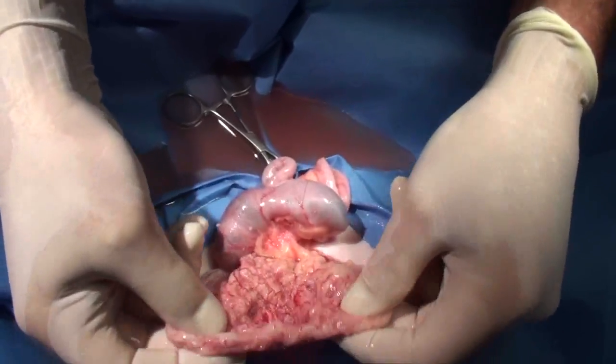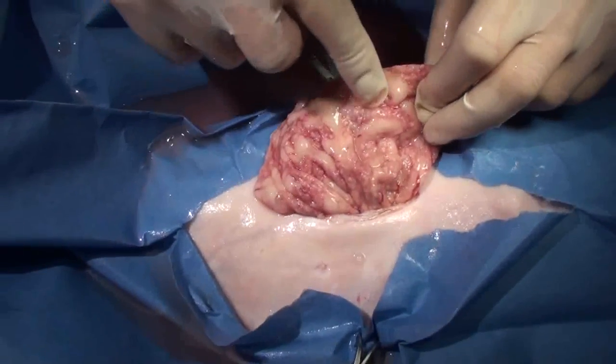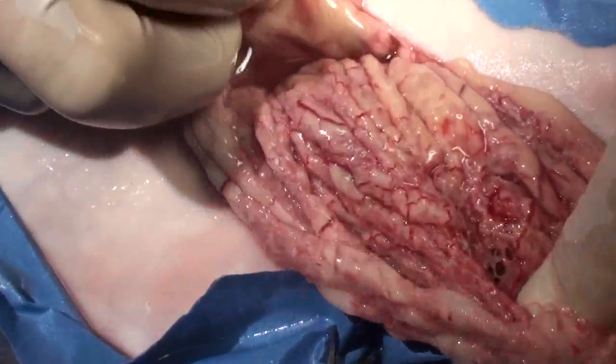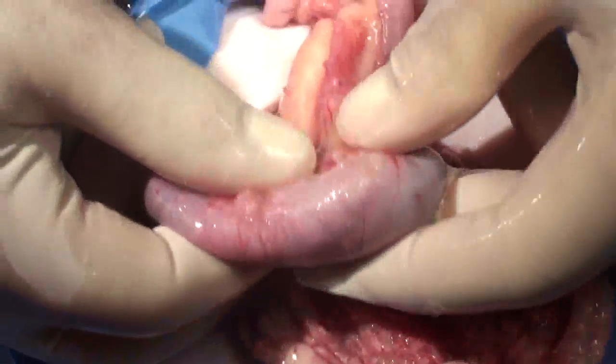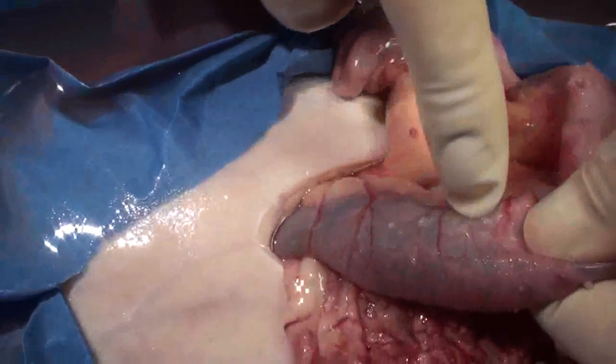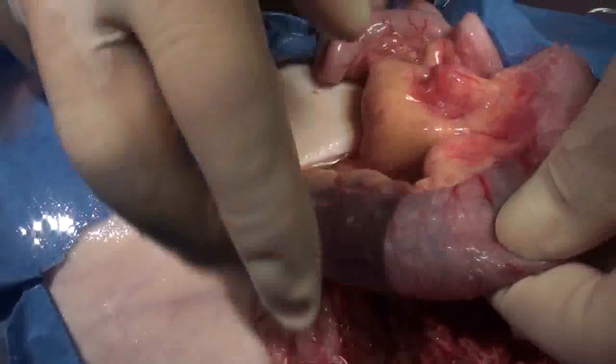This is a bit gross, but I thought you might find it interesting. You'll see fluid and the reason why the fluid is being produced in the abdomen. This is the omentum, the mesentery — look at all the little nodules all through it. And here's the bowel, and it's also got a lot of little nodules and pustules all around the surface.